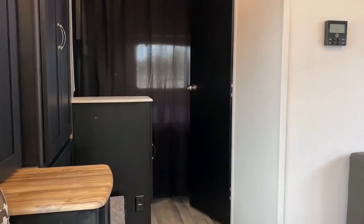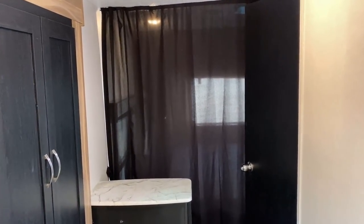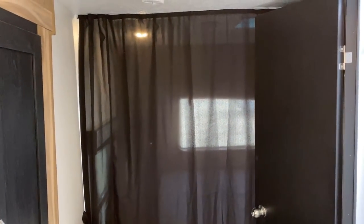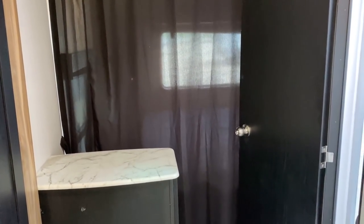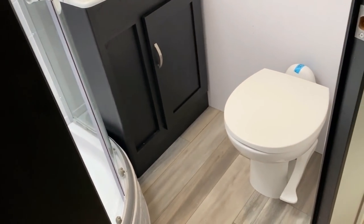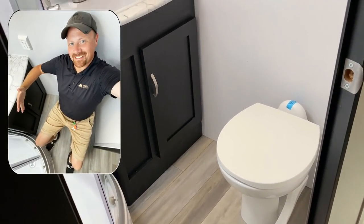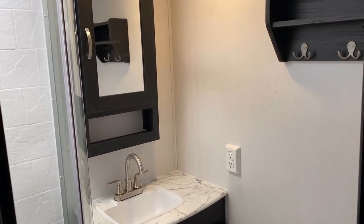We have a full privacy curtain to pull across the front. There's a locking bathroom door — little details make nice differences. Inside, we've got a porcelain foot-flush toilet with some awesome elbow room, not just leg room. Nice countertop space beside the sink as well.